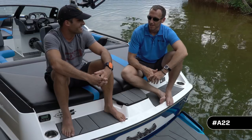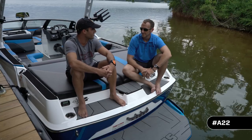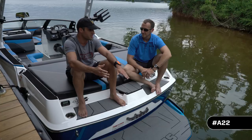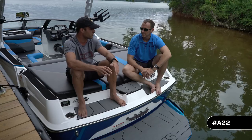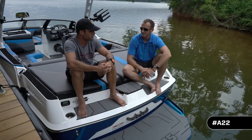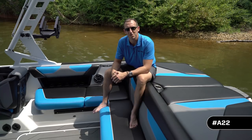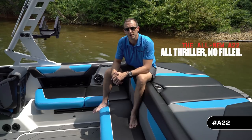Tony's favorite thing about Axis? That's easy — he's Axis head to toe. Out of the back of an Axis boat you're going to get everything you need from the wake and wave to take you from a beginner all the way up to a professional level, and on the inside you get an amazing boat with amazing build quality for a great price without all the excess bells and whistles. Thanks for joining us to take a look at this all-new A22 — be sure to stop by your local Axis dealer and find out why this boat is all thriller and no filler.